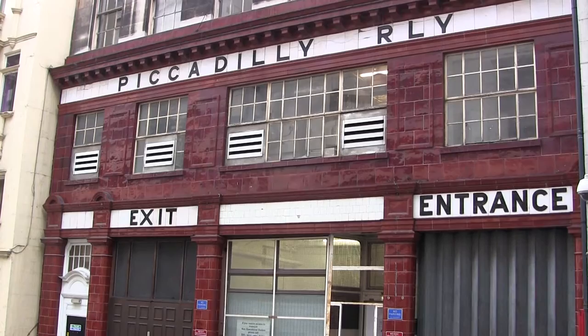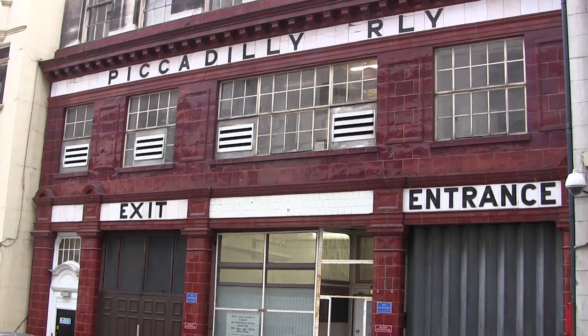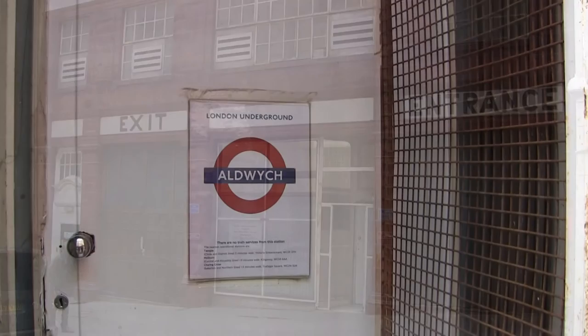Hello, today I'm going to the closed London Underground station, Aldwych. Originally opened in 1907, it's situated at the start of the Strand and was originally called the Strand, but as you'll see later, its name was changed to avoid confusion.